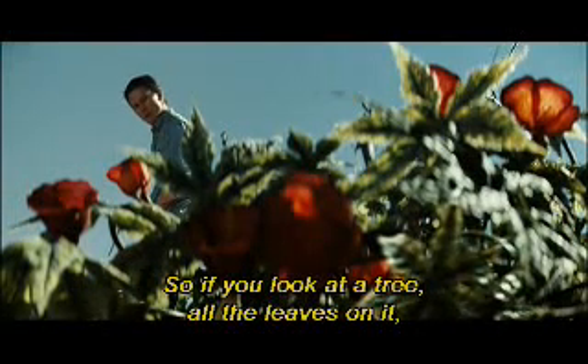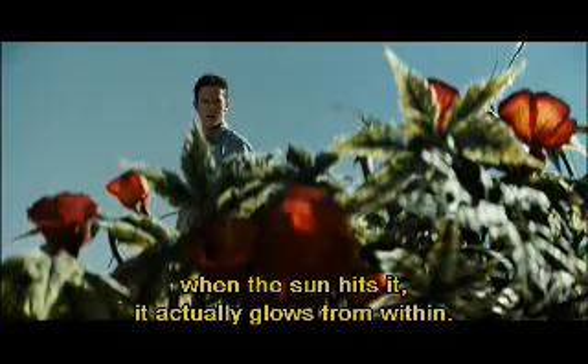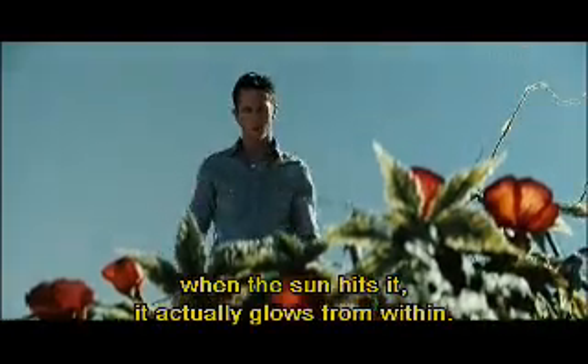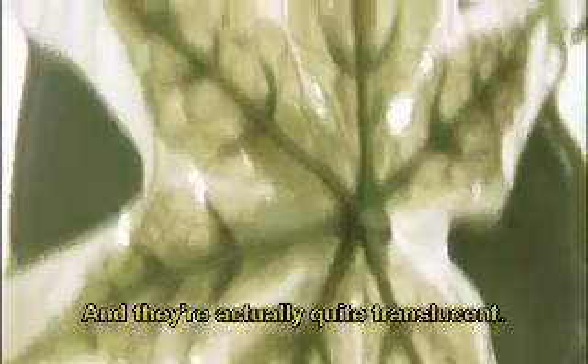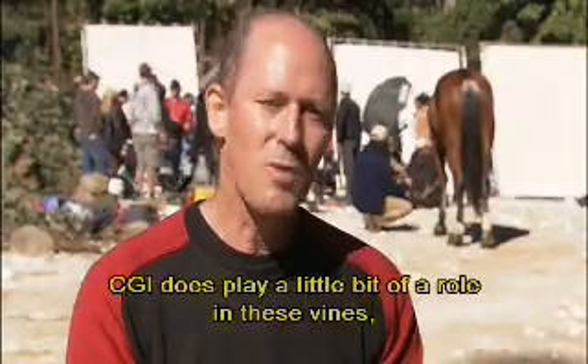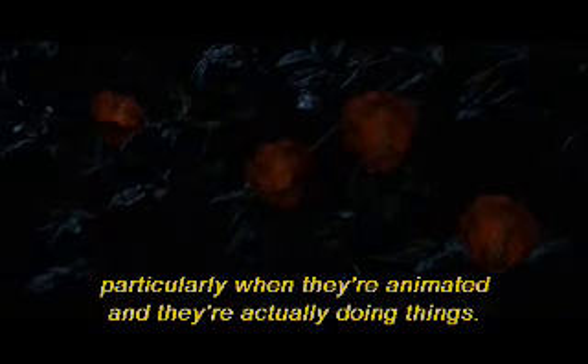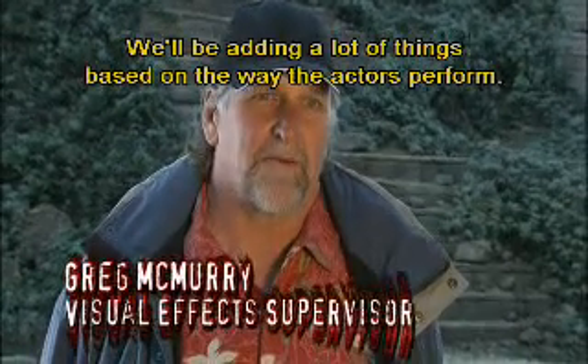If you look at a natural tree, all the leaves on it — when the sun hits it, it actually glows from within. It's got a reflective nature and they're actually quite translucent. CGI does play a little bit of a role in these vines, particularly when they're animated and they're actually doing things. We'll be adding a lot of things based on the way the actors perform.